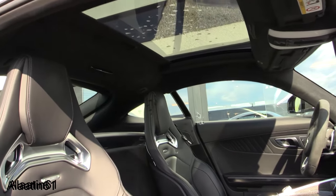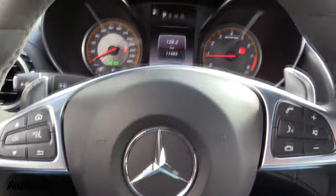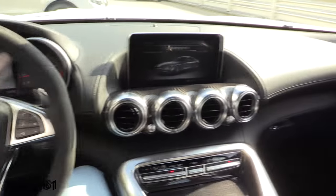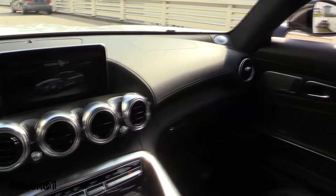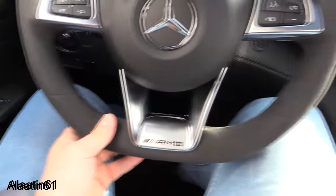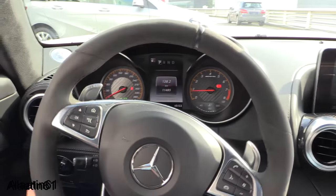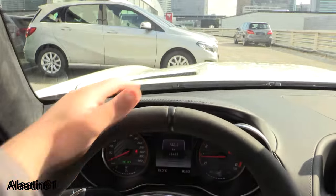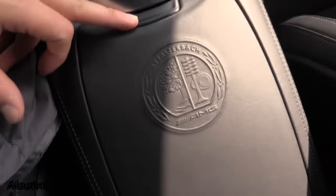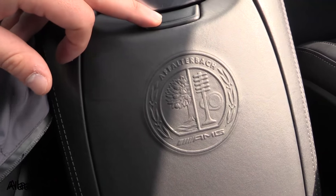Special AMG seats. Dark headliner. Let's take a look at the interior. I love the steering wheel. Beautiful air vents. Alcantara steering wheel — special to the AMG models. Leather top, leather dash. Beautiful AMG Affalterbach logo.